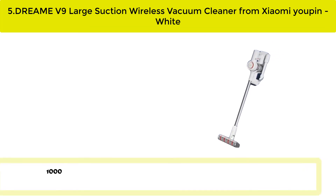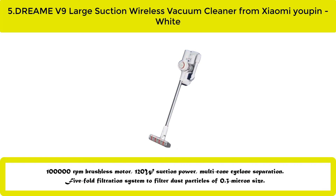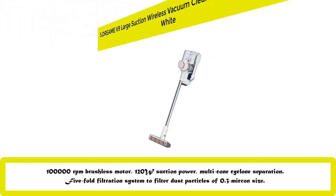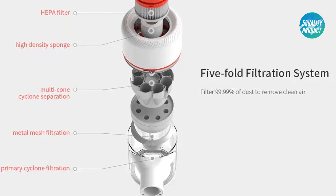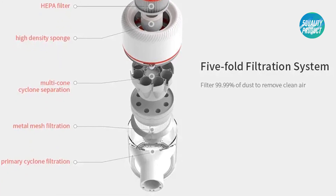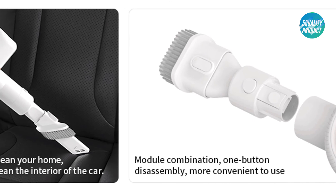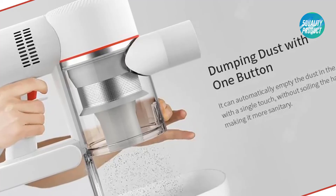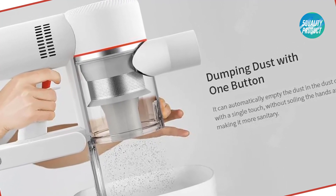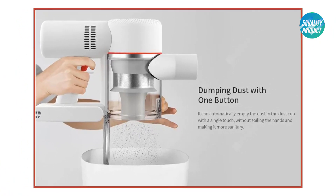Our best number five: the Dream V9 large suction wireless vacuum cleaner from Xiaomi Yupan in white. 100,000 RPM brushless motor, 120W suction power, multi-cone cyclone separation, five-fold filtration system to filter dust particles of 0.3 micron size. Electric mite-removal brush for deep cleansing mattresses and fabrics up to 99.9%. Module combination brush head cleans every corner — for home and car. One-button dust dumping for convenience. Wireless charging stand and storage combo. Rated voltage 25.2V, battery capacity 2500mAh, dust cup capacity 0.5L.